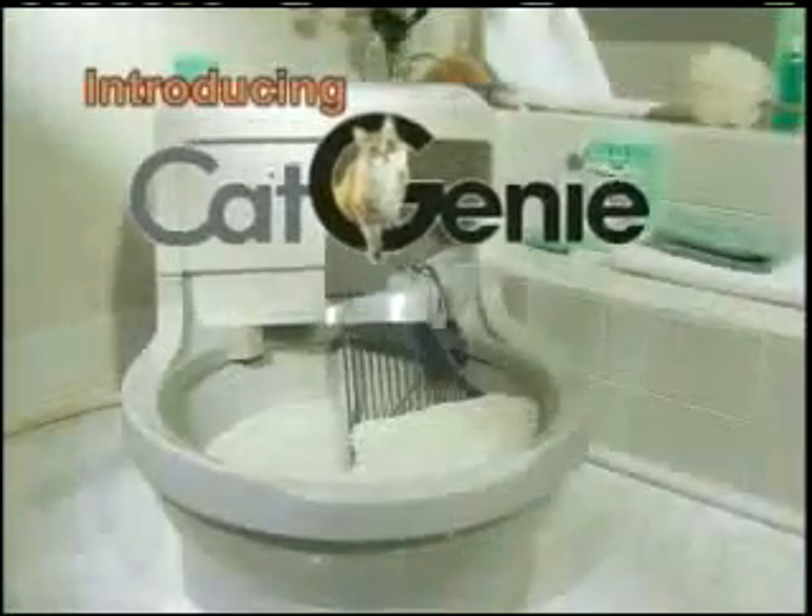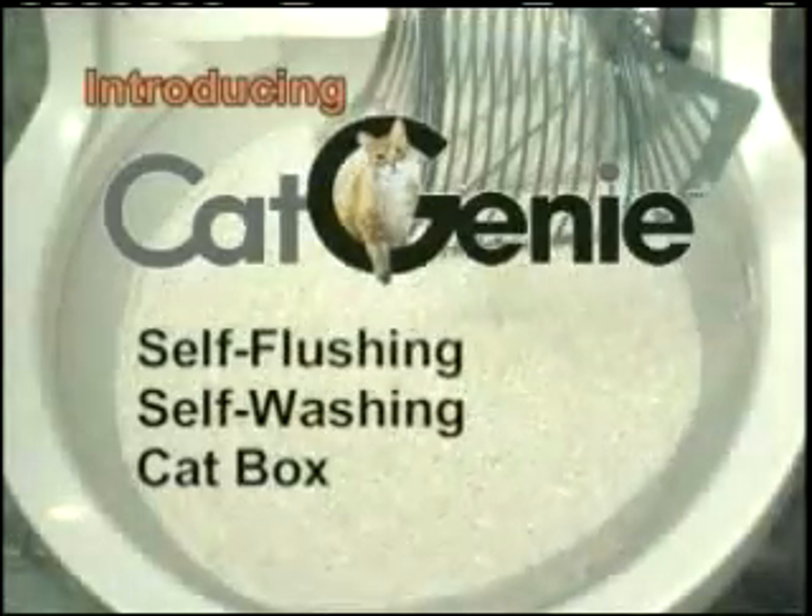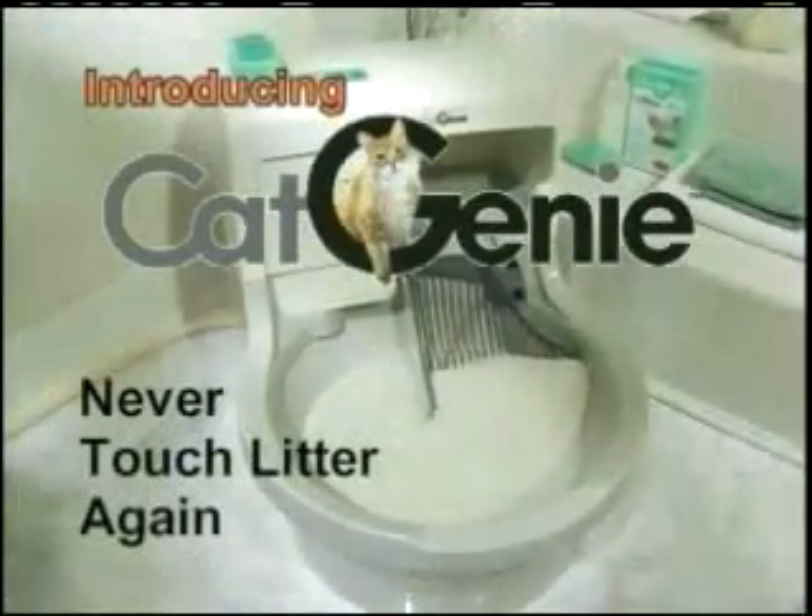Finally, the first sanitary solution to the litter box. Introducing Cat Genie, the world's only self-flushing, self-washing cat box. With the Cat Genie, you'll never think about cat litter again.